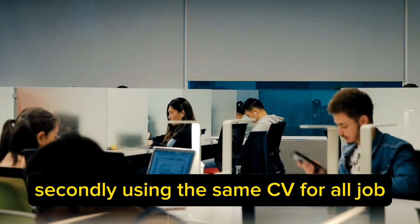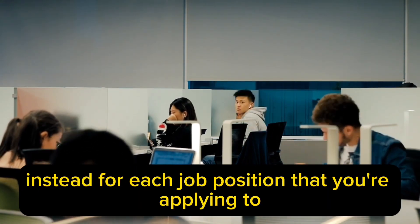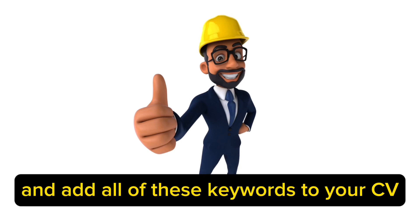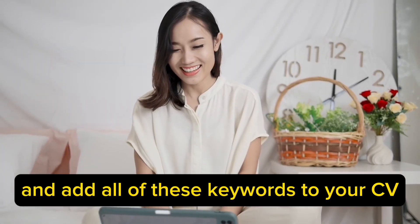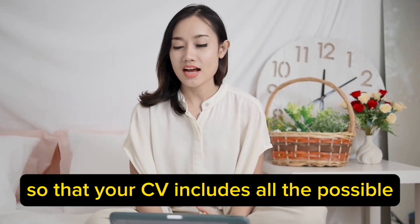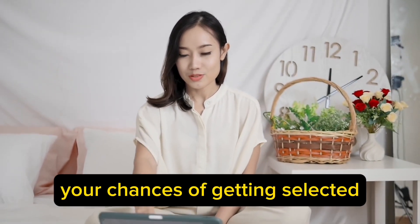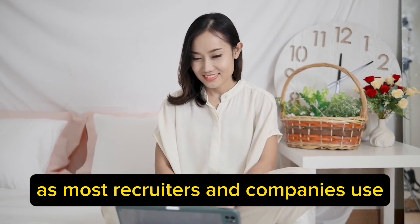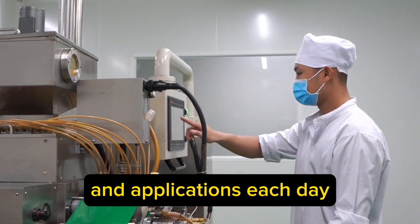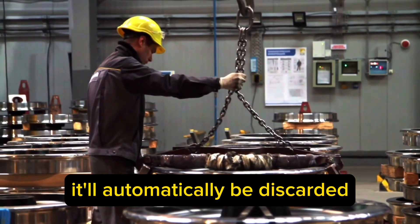Using the same CV for all job applications is a big waste of time. Instead, for each job position that you're applying to, look at the job description, job responsibilities, and qualifications needed, and add all of these keywords to your CV. Make sure that you do this before applying for each job, so that your CV includes all the possible keywords listed in the vacant job position. Most recruiters and companies use computer systems that receive thousands of applications each day, so if your CV does not include the right keywords listed in the job details, it'll automatically be discarded.